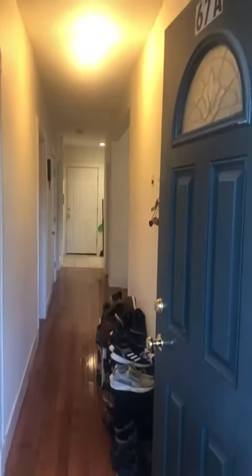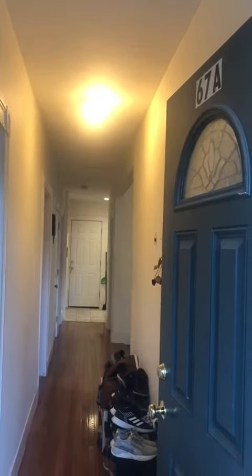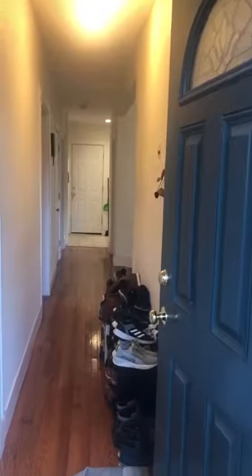This is a video tour of 678 Kennard Street in Cambridge. This is the main door. It's a three bedroom, one bath.